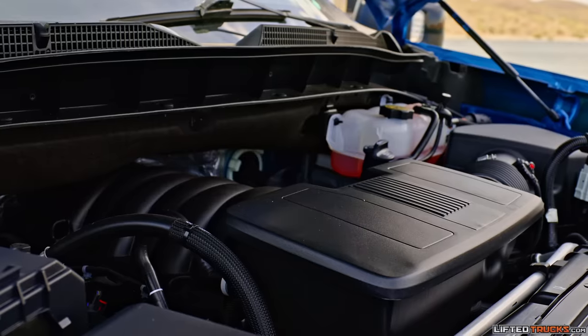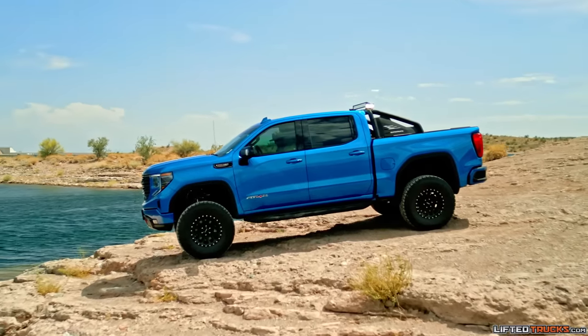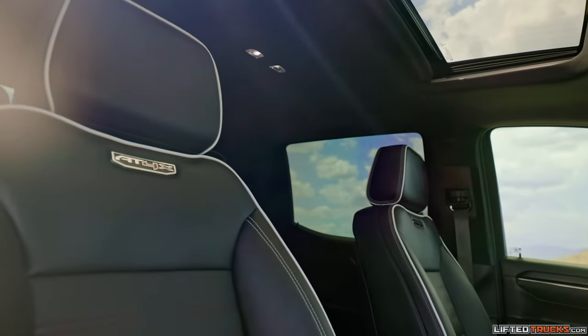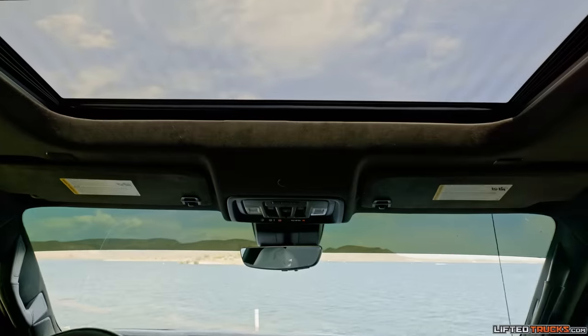It also features a powerful 420 horsepower 6.2 liter V8 motor, 10 speed automatic transmission, stitched leather interior, a 13.4 inch touchscreen display, sunroof, and much more.